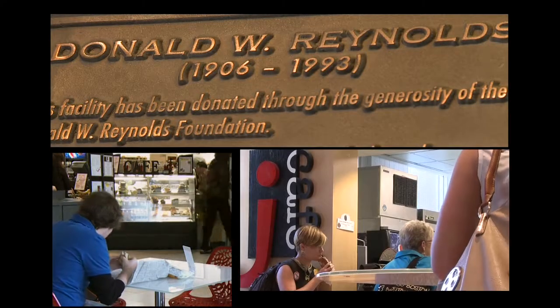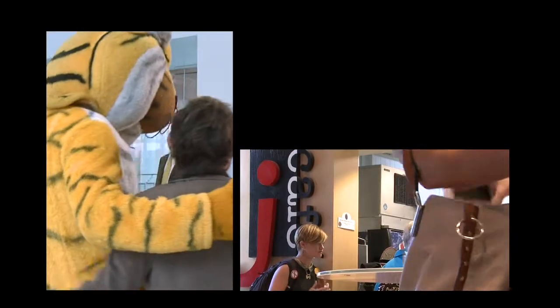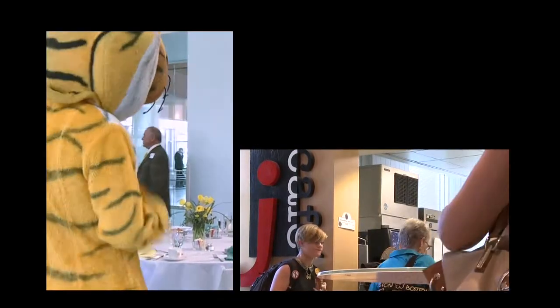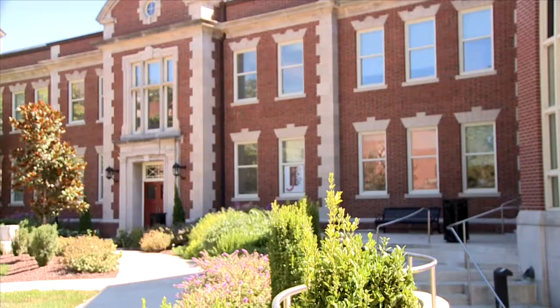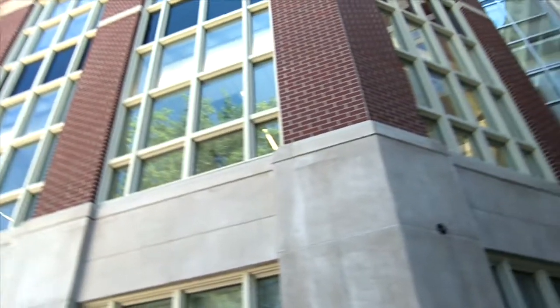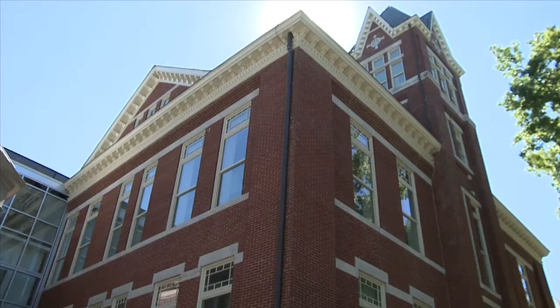Behind me, students will have their lunch there, they'll study there. We also have events there. We have the J Cafe over there, the brick wall over there. That building was built in the 1800s. The building I'm standing in was built in 2007, and the building on the other side of the pillar was built in the 1930s. You can just walk less than a hundred yards and cover three centuries worth of architecture.